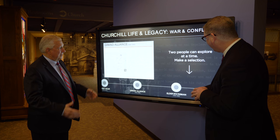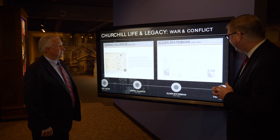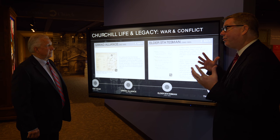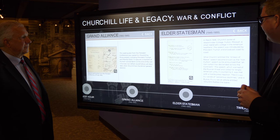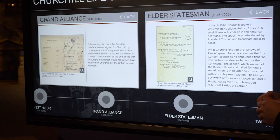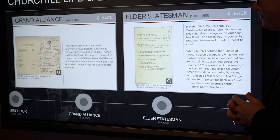What's the most interesting and important thing on here? Well, near and dear to us is the section on the Sinews of Peace — the Iron Curtain speech that happened here on March 5th, 1946. Visitors can scroll through and see parts of the original typewritten speech and learn a little bit about it. We actually have a copy of this in our collection.